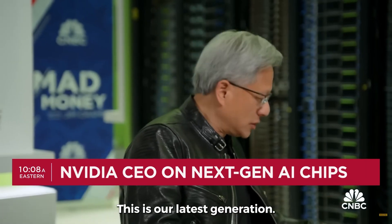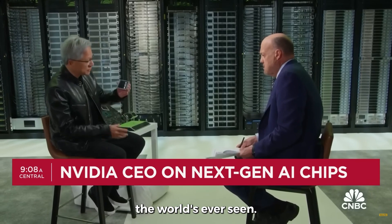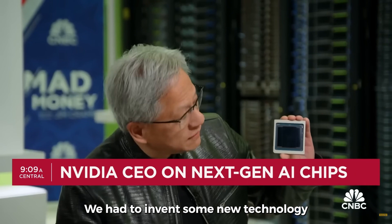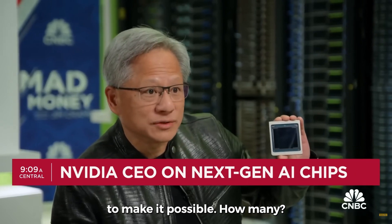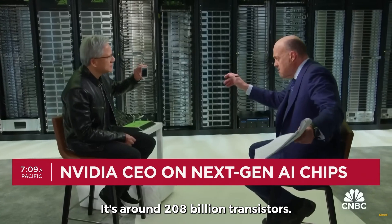One of our computers — this is our latest generation — this is the chip that goes into it. This is the largest chip the world's ever seen. This is beyond the limits of physics. We had to invent some new technology to make it possible to do this. This is 208 billion transistors.